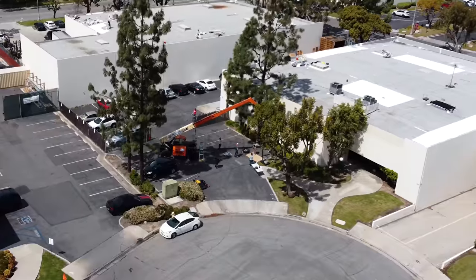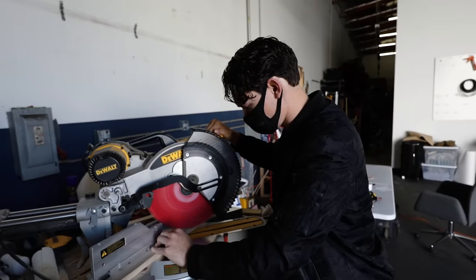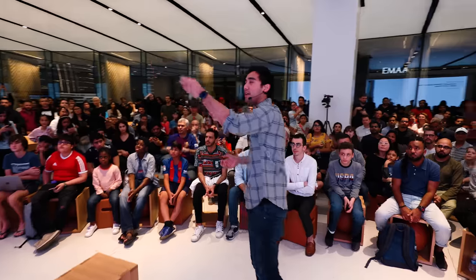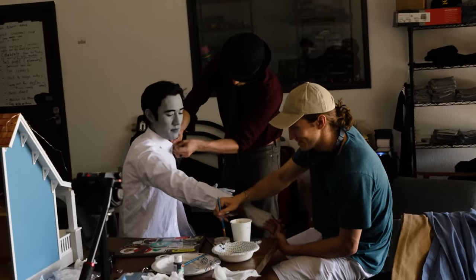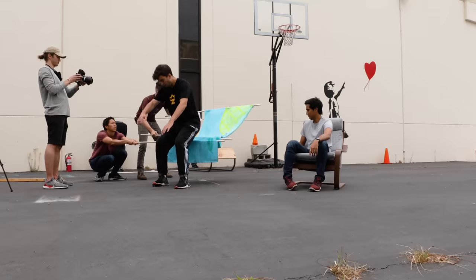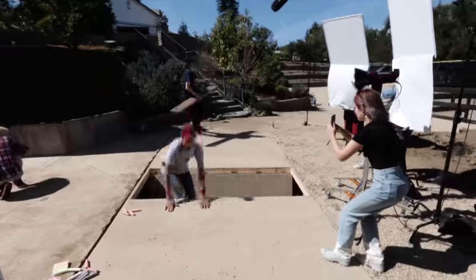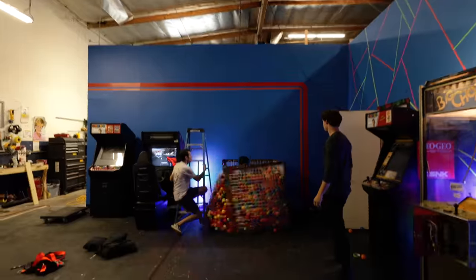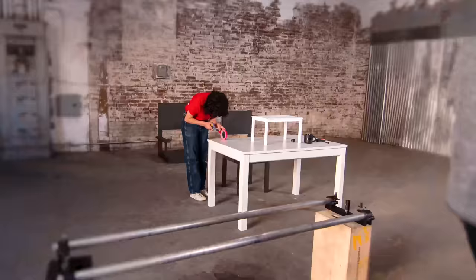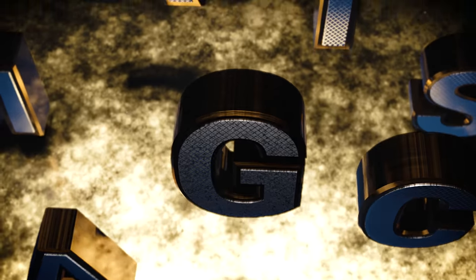Deep within a corner of Los Angeles lies an unmarked warehouse — a studio where creatives have been gathered to craft videos that are seen by millions of people around the world. For the first time ever, my team and I are inviting you to join us in our creative process. We'll share our triumphs, failures, and everything in between. We are the Magic Makers.